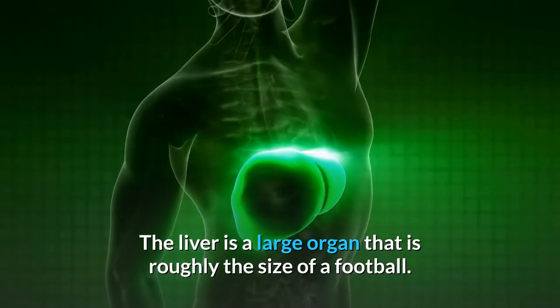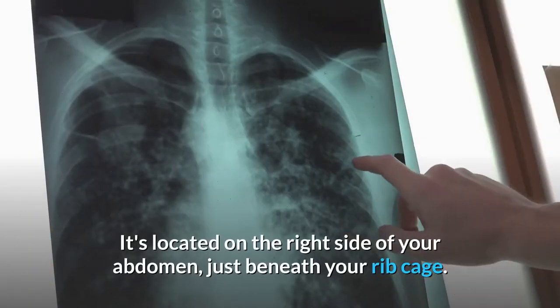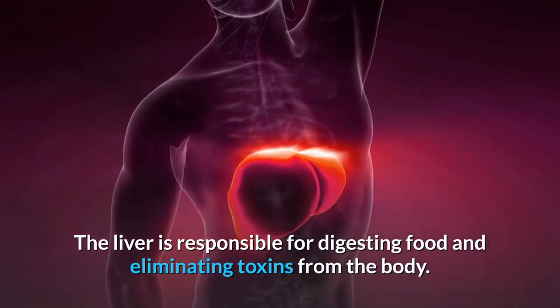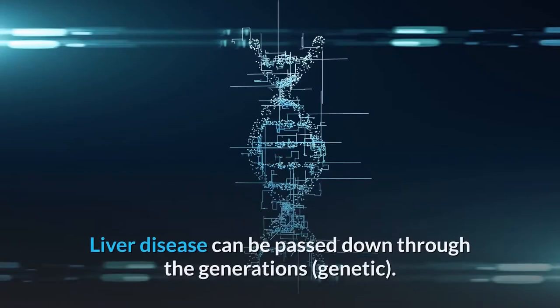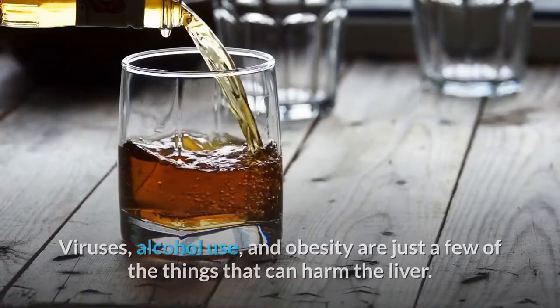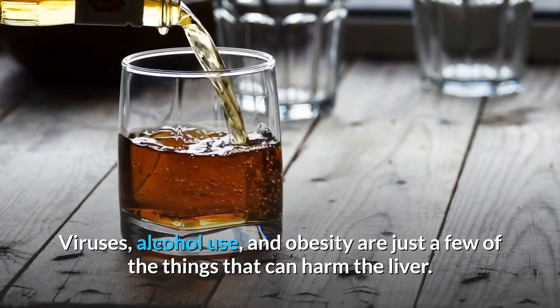The liver is a large organ that is roughly the size of a football. It's located on the right side of your abdomen, just beneath your rib cage. The liver is responsible for digesting food and eliminating toxins from the body. Liver disease can be passed down through the generations; genetic factors, viruses, alcohol use, and obesity are just a few of the things that can harm the liver.